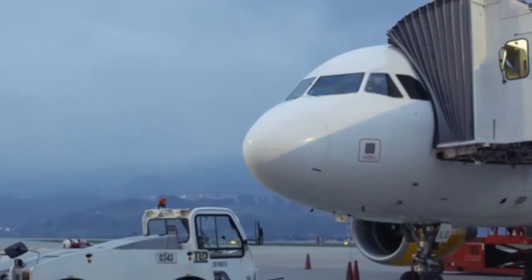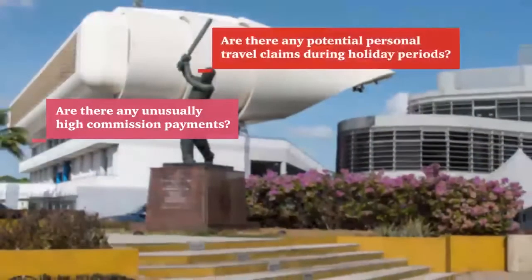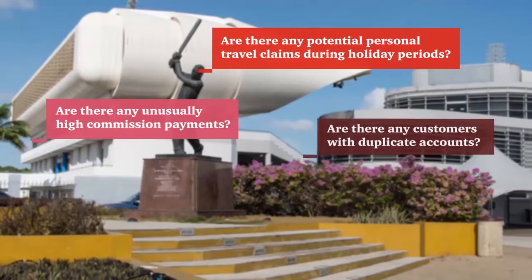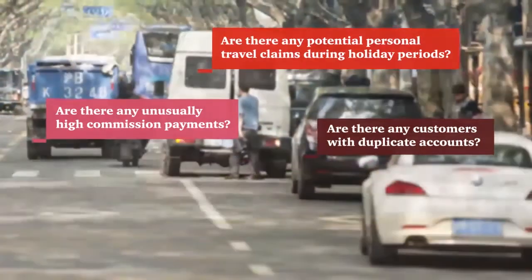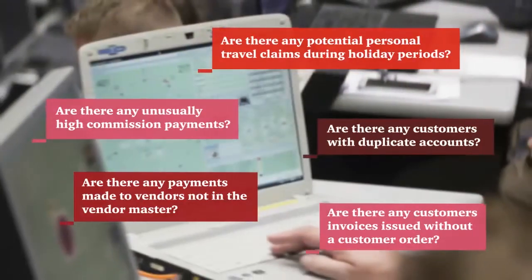The purchase and payment process is just an example. These business process analytics can be applied to a wide range of industries and business processes, for example, revenue, inventory, fixed assets, payroll, and expenses.